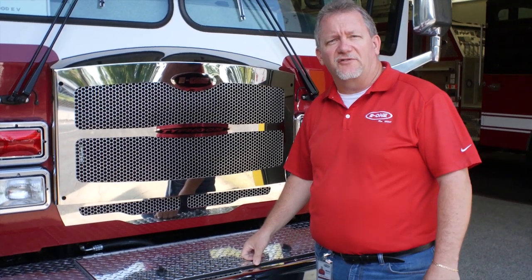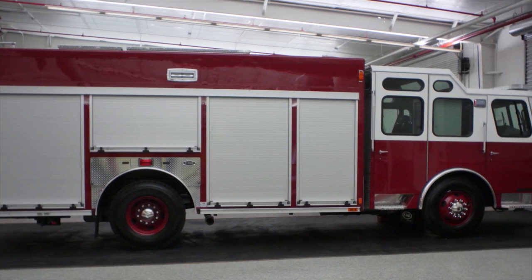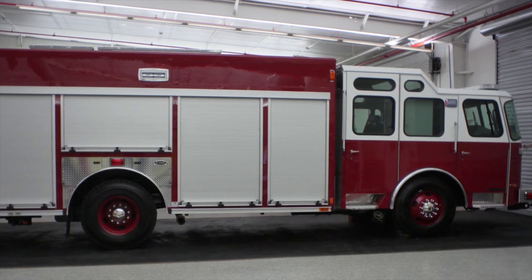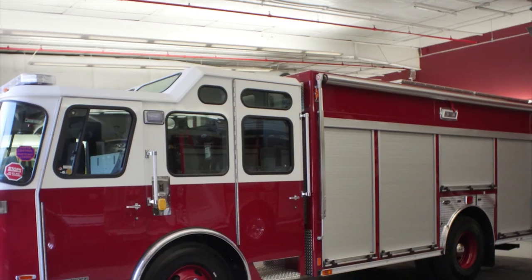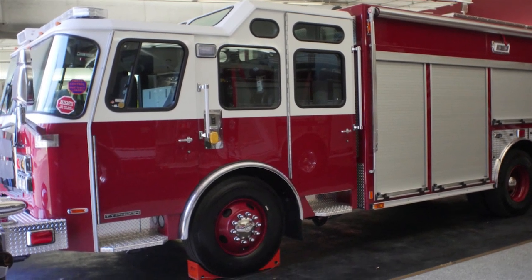Power on this truck is a Cummins L9 380 horse, EBS 3000 transmission. This truck is built utilizing extruded aluminum, 18-foot body, and it features a zippy awning from the street side. Utilizing a Typhoon medium cab with barrier doors and Bostrom seating.